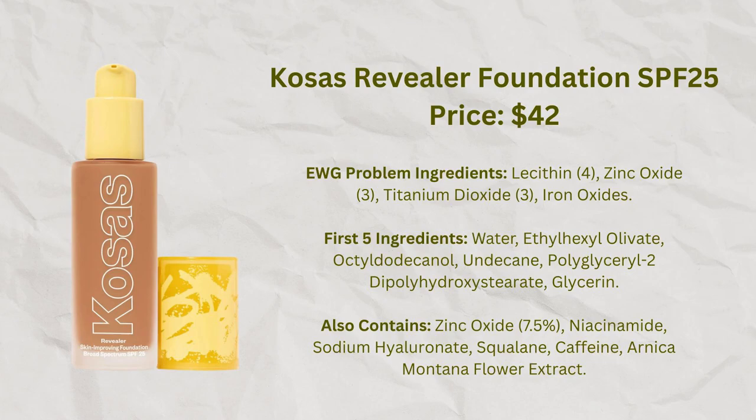For foundations with sunscreen, my favorite is still the Kosas Revealer Foundation. It's become very popular and I'm one of its many fans. It has a lot of hydrating ingredients and has held up well for me over the past year. I have many sunscreen foundations and will be doing short videos on all of them — the Say Slip Tint is pretty good and the Bare Minerals Complexion Rescue is not too bad — but in terms of what I would actually buy again with sunscreen, I like this one.